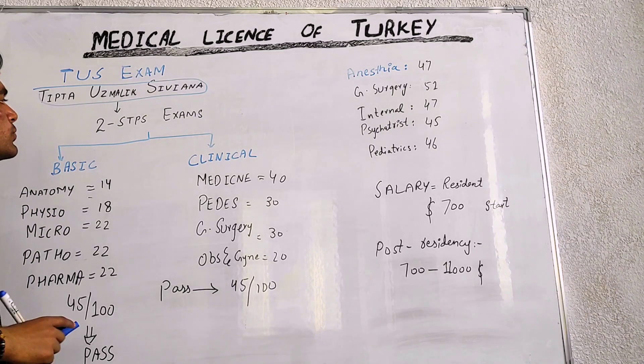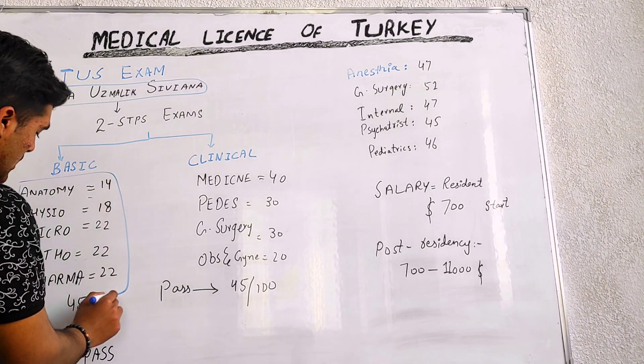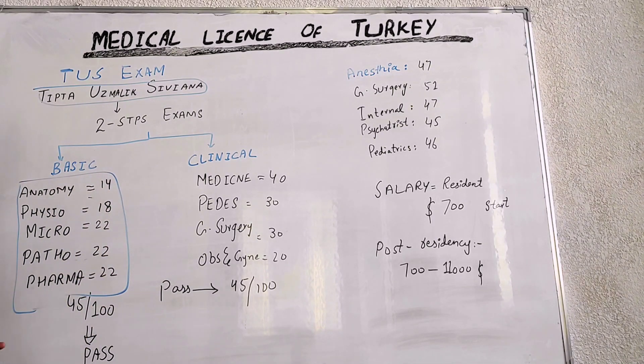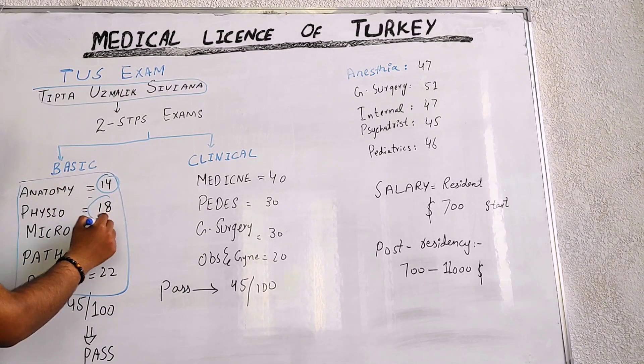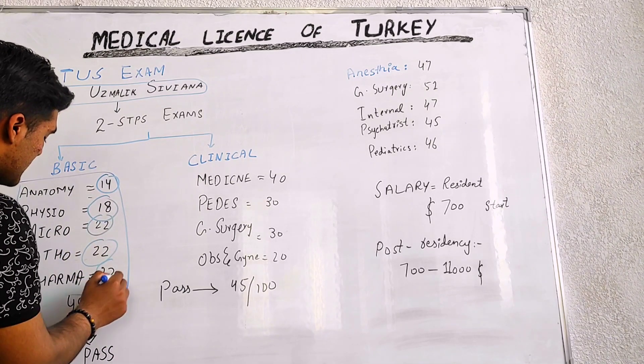The TUS exam is basically a two-step exam divided into basic and clinical sciences. In basic sciences, we have 120 MCQs. Subjects include anatomy, physiology, microbiology, pathology, and pharmacology. In anatomy there are 14 MCQs, in physiology 18, 22 in microbiology, and 22 in pharmacology and pathology.